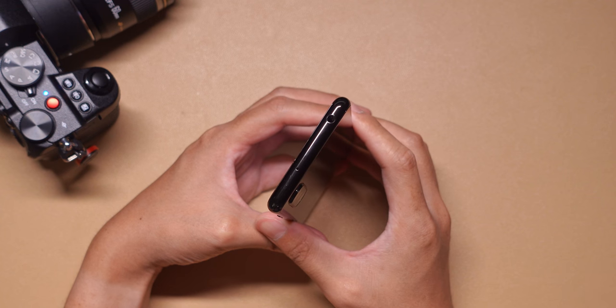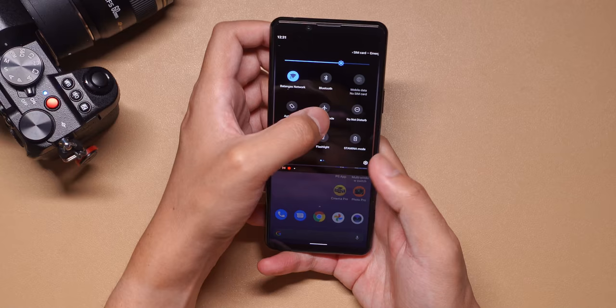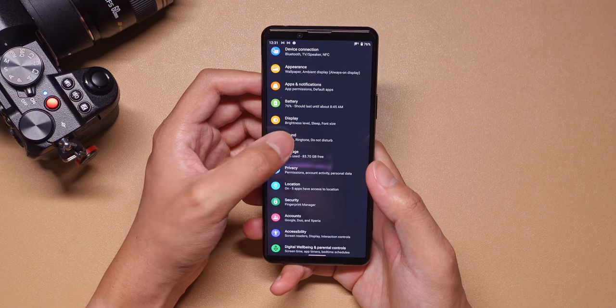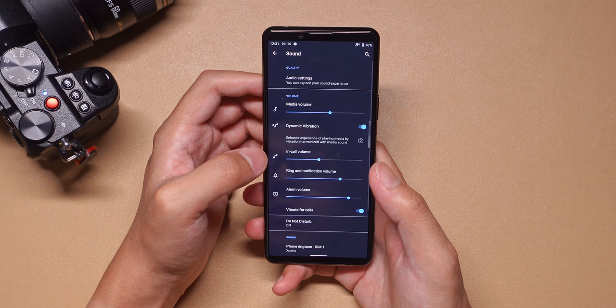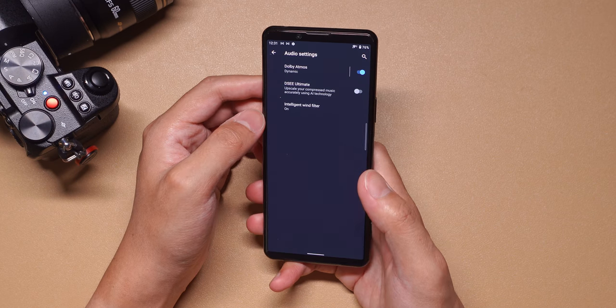Around the body of the phone you have the usual Xperia tropes. Headphone jack up top, which also includes plenty of tweaks for your listening experience once your headphones are plugged in. Let's just take a second and realize that this smartphone is not too large and it can still accommodate a headphone jack. Take some notes, everyone else.